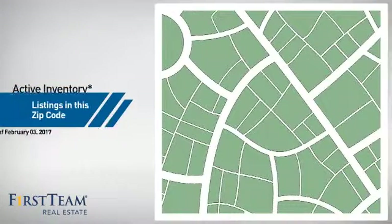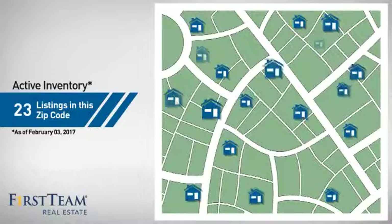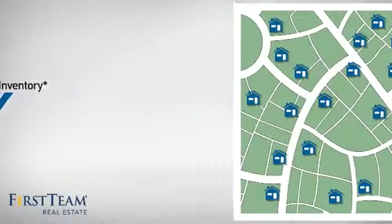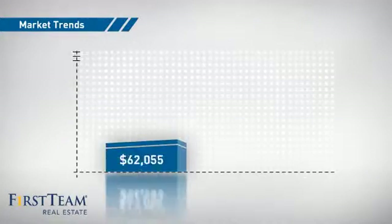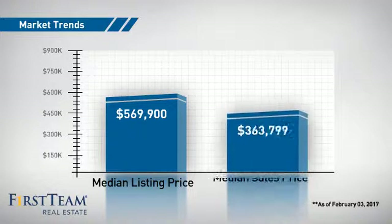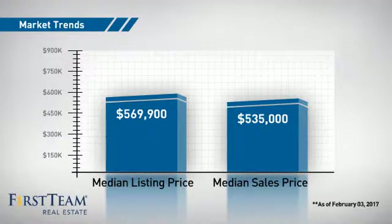Wondering how it stacks up against the competition? There are now just over 20 homes on the market within this zip code, with a median list price of just under $575,000 and a median sale price of just over $525,000.